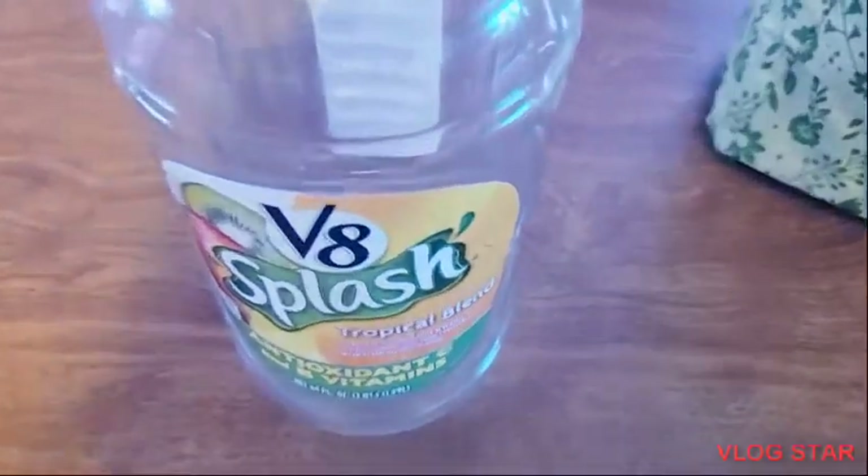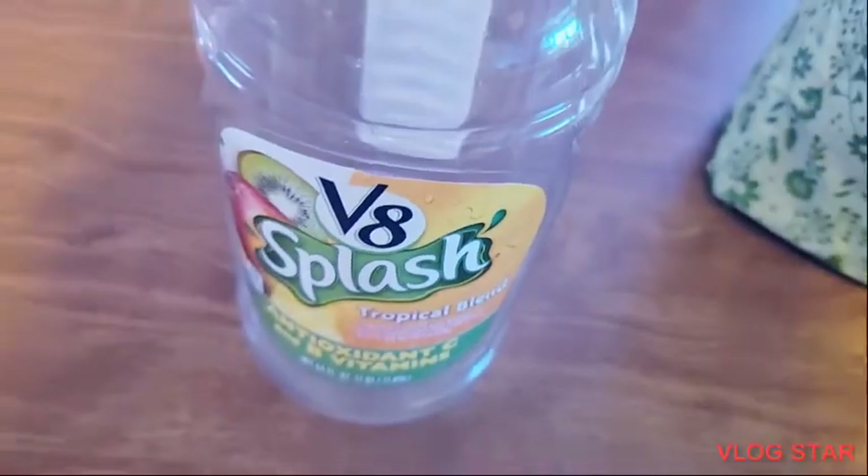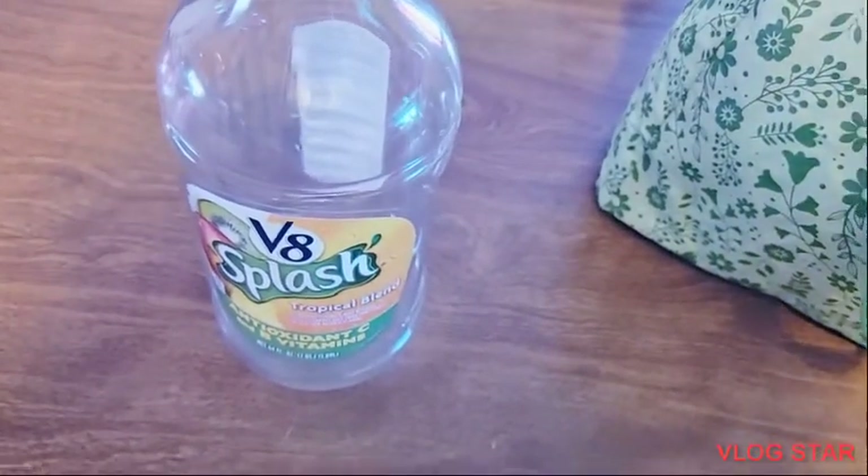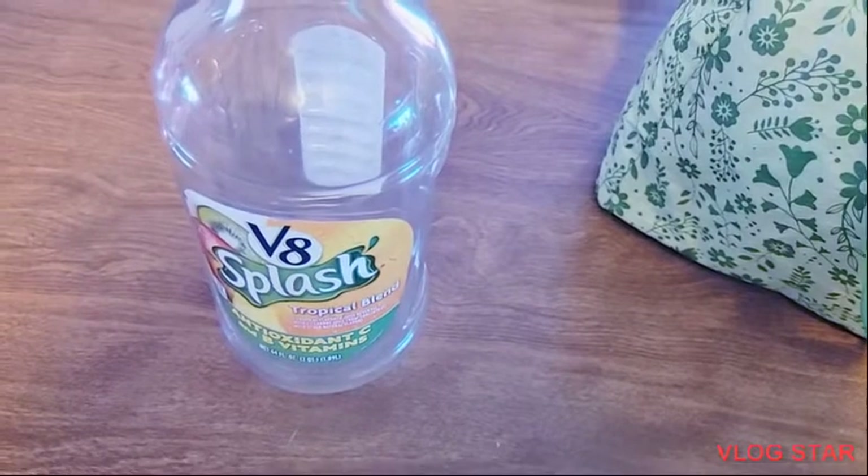The second item that I pulled out from the bag was this V8 Splash Tropical Blue Blend. Everybody in this household loved it, so I will buy this again.